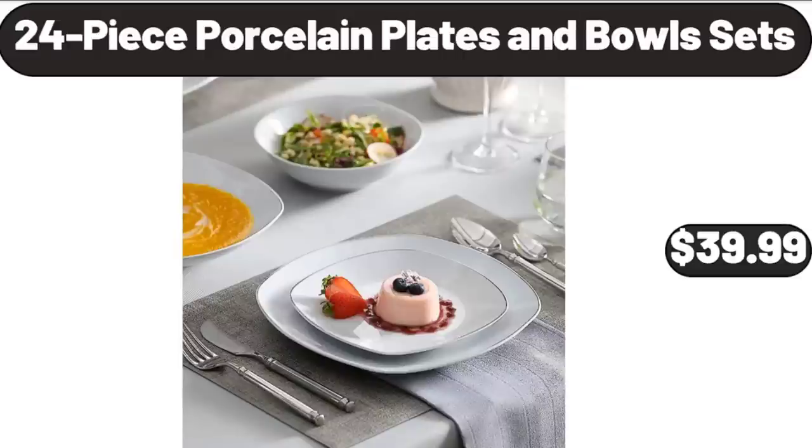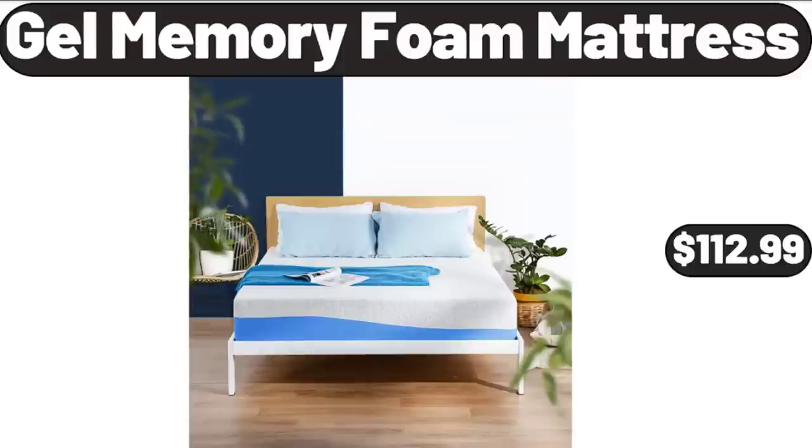24 Piece Porcelain Plates and Bowls Sets, $39.99. Gel Memory Foam Mattress, $112.99.